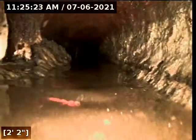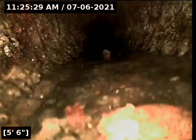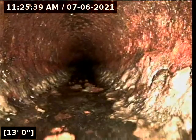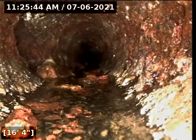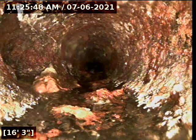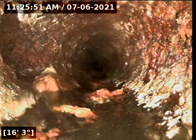There is a connection to the left for the basement bathroom, and another 4-inch connection to the left for the basement floor drain and laundry sink.